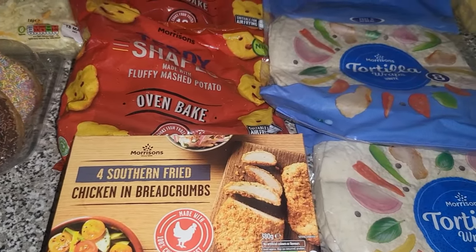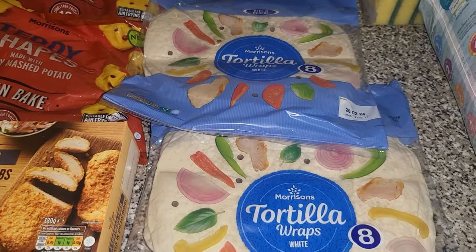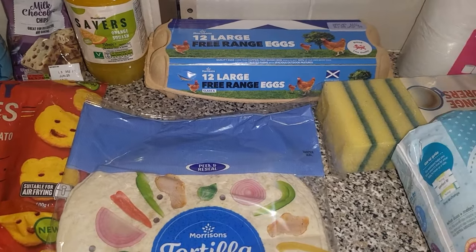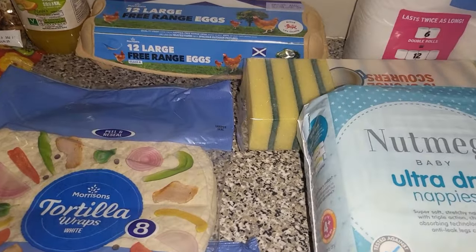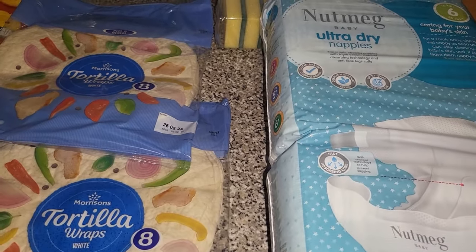Two lots of the wraps — that will be for the wraps I'm going to make for them to take with them. Some eggs — we still have a packet left but we go through like a carton and a half with each meal. Toilet roll, some sponges, and then some size six nappies too.